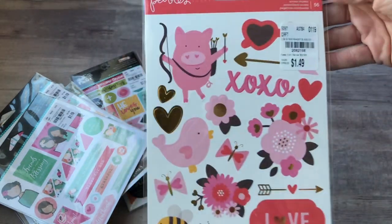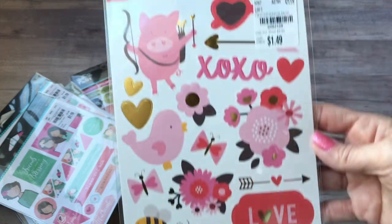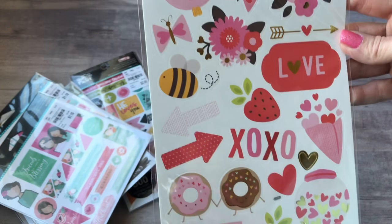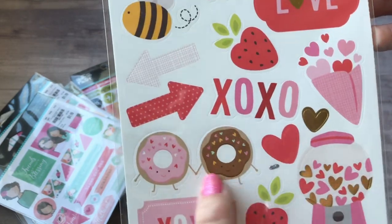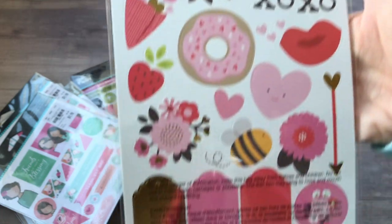And then these I picked up to use for Valentine's Day and forgot that they were in my pile of stuff to share, so I didn't use them. But you could use these for any time really — look at these cute little donut people. So that's double-sided. That's cute.